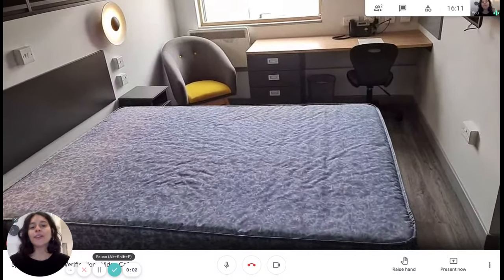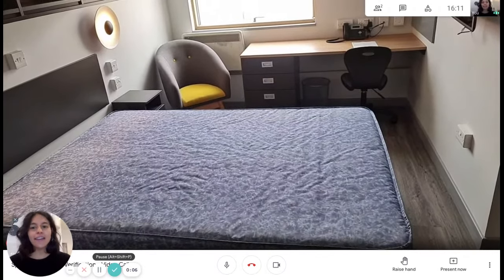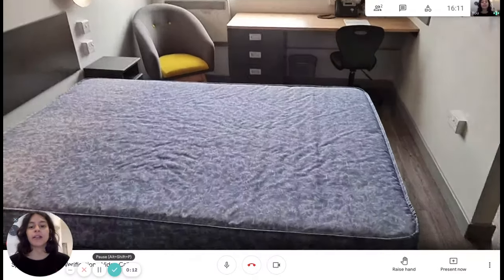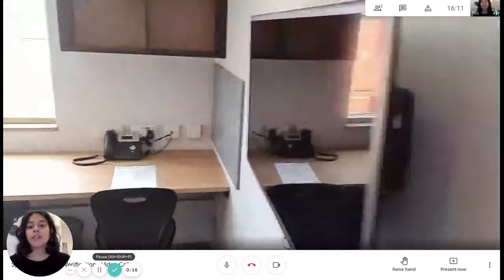Hi, I'm Sarah from Spot at Home and today I'm going to show you this studio — it's a student residence. As soon as you get in you see this massive double bed, which is really cool. We have a living area with a TV and then a desk and a bookshelf. It's really nice.